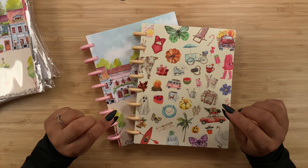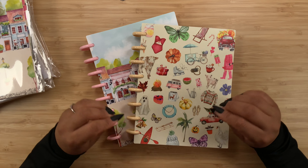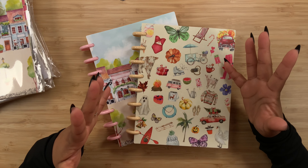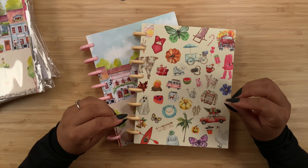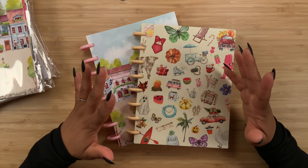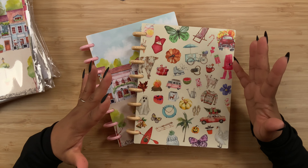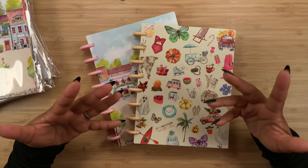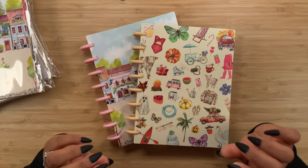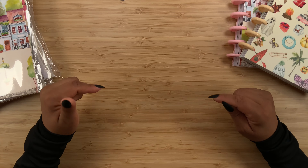I am loving these two planners - they are top notch quality. I am definitely loving the 160 GSM paper because you don't really see that unless it's in a notebook. As far as I know, go-getter girl has 125 GSM on their planner paper - 160 GSM is on their notebooks - so to be able to have it in a planner is just amazing. I cannot wait to see which ones you guys choose, so definitely let me know down in the comments.